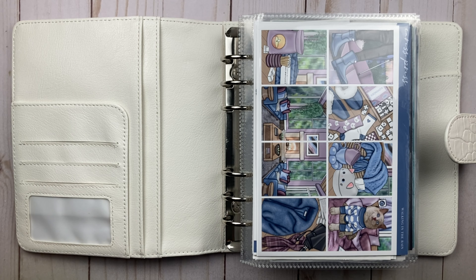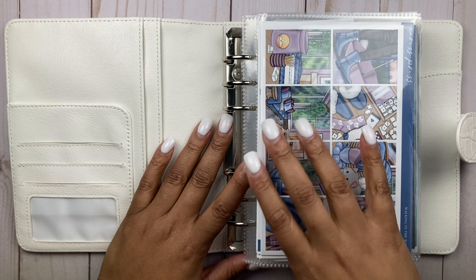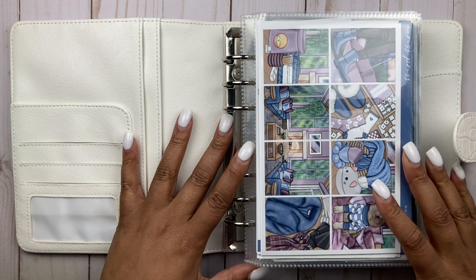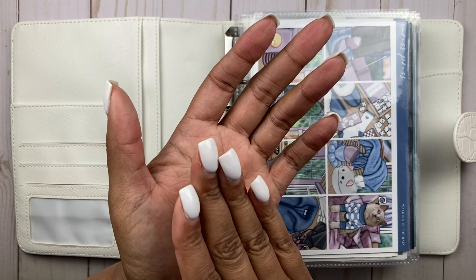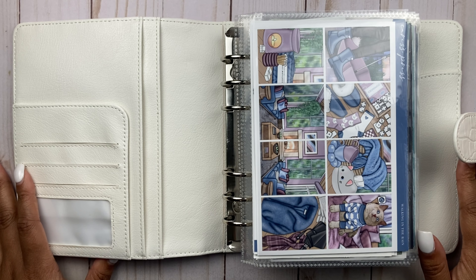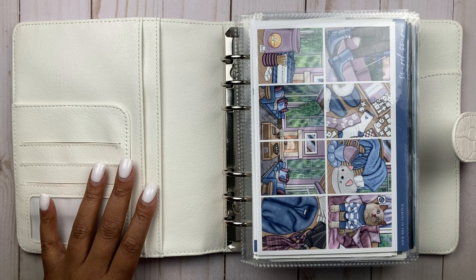Hello everyone and welcome back to the channel. If you're new around these parts, hello. Thank you so much for clicking. In today's video I'm doing my April kit lineup. This is going to go up today and today is Tuesday, April 2nd. So if you're watching it today, I'm giving myself a round of applause because it's nothing short of a miracle given what my life is like currently. Let's get right into it because y'all know these are long because I have two planners.